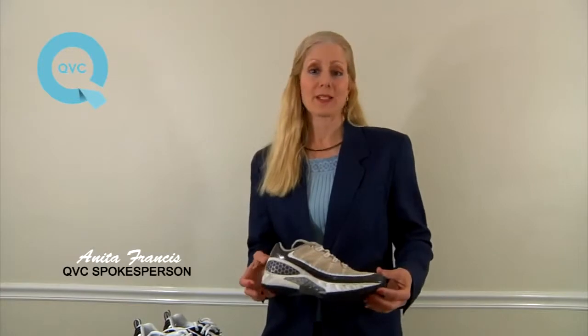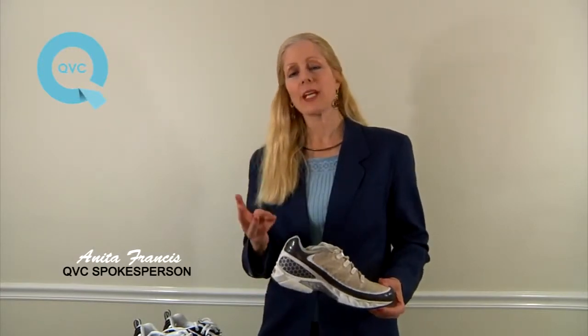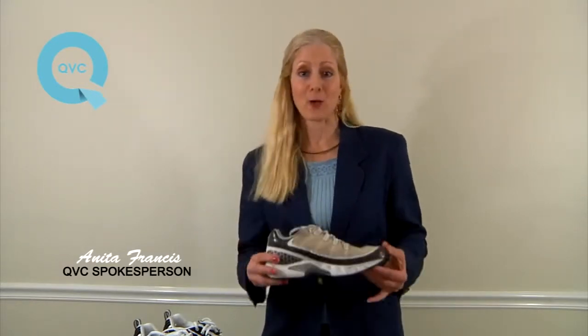And here we have it on QVC Today — Reebok sneakers. In just three small payments of $9.99 a month, you can have yourself three different types of sneakers. So let me tell you about all these sneakers.